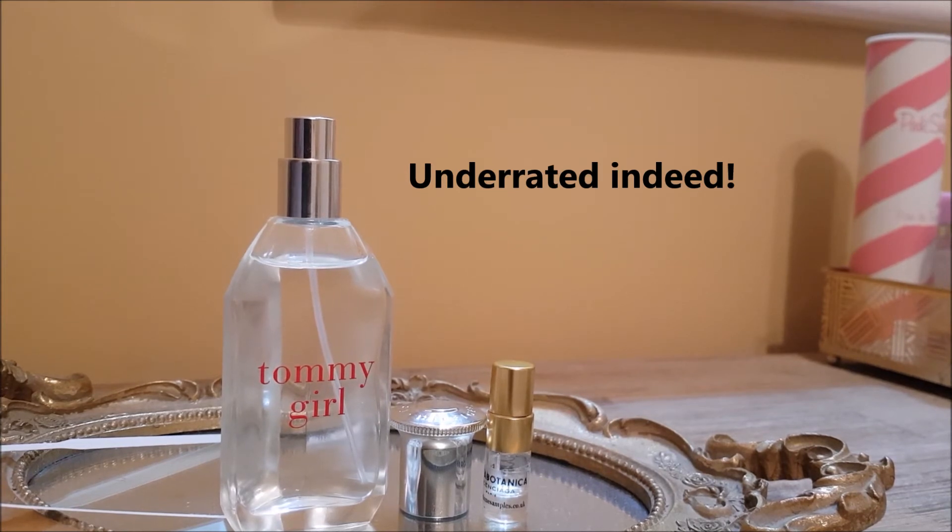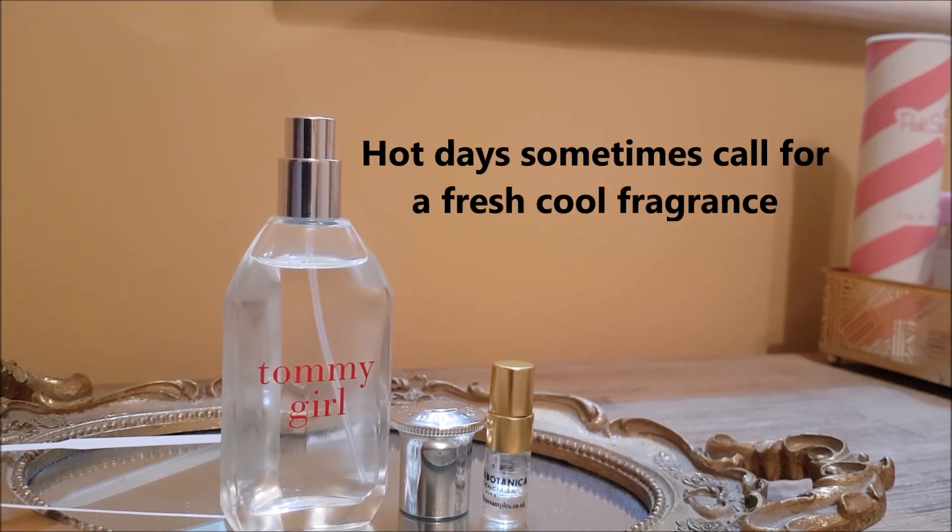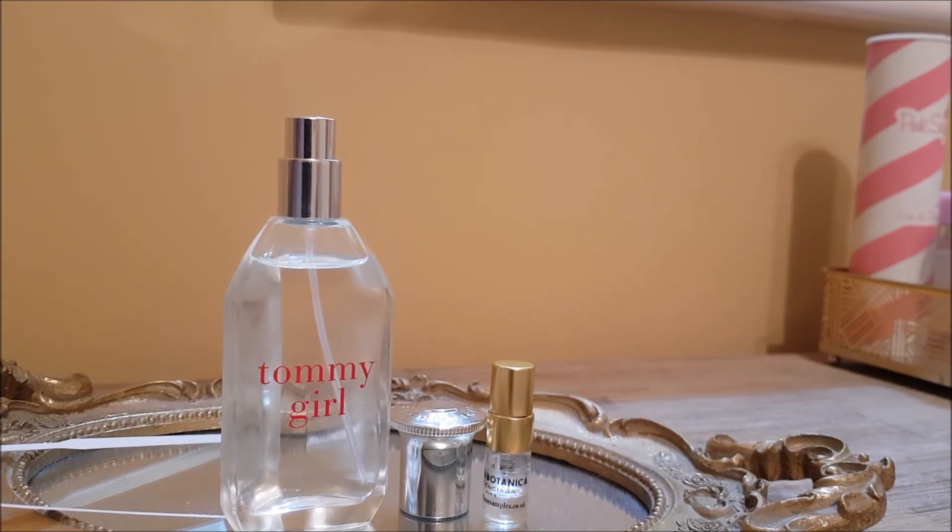There isn't much about it that shouts femininity, but on a hot day sometimes you need an effervescent, citrusy, fresh fragrance just to make you feel cooler. Don't get me wrong though — this is a heavy hitter. Because there are florals in it, it's quite in your face at first, though it does mellow later on.